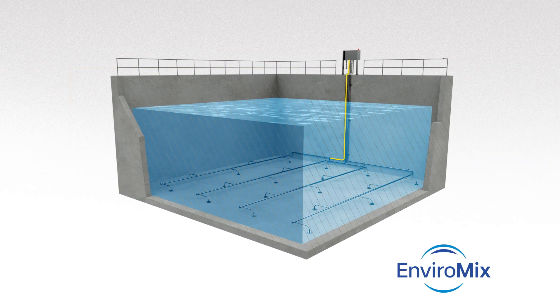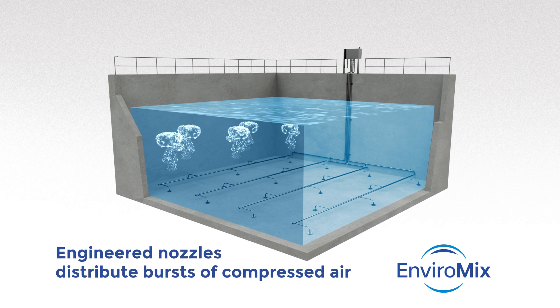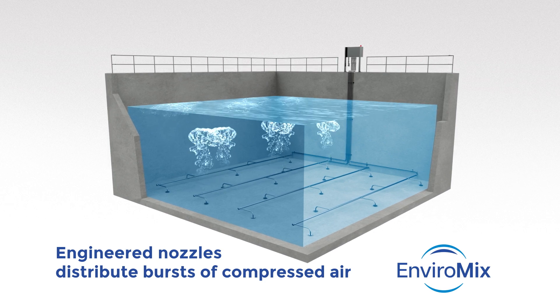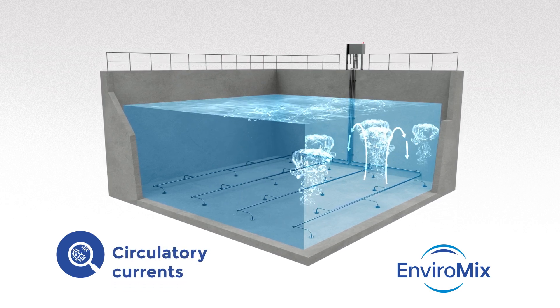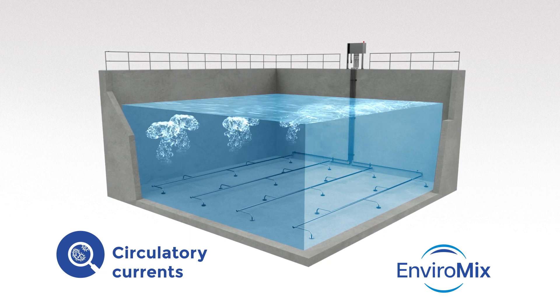The valve module controls the mixing intensity and releases the bottled-up air in high-pressure, high-velocity timed bursts through engineered nozzles across the floor of the tank. Large volumes of gas generate an upwelling motion and create large circulatory currents, suspending solids and maintaining a completely mixed environment.